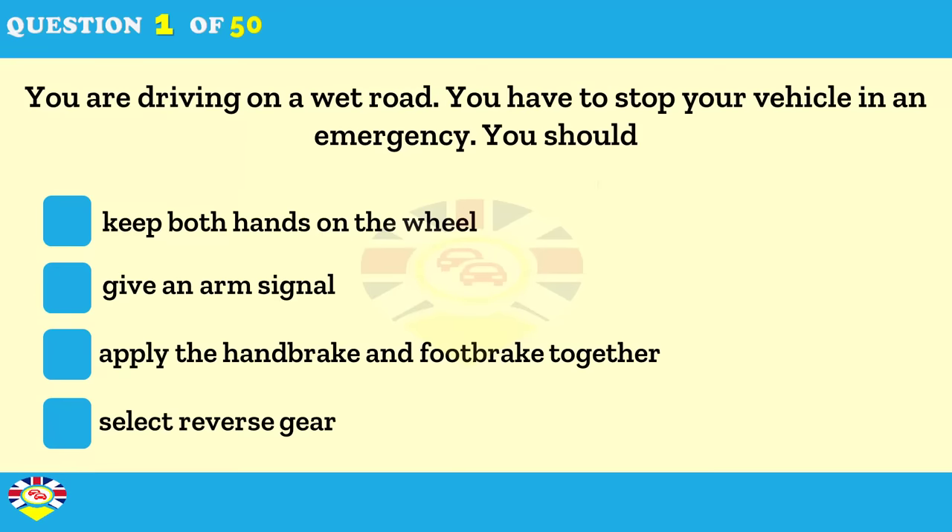You're driving on a wet road. What should you do if you have to stop your vehicle in an emergency? Keep both hands on the steering wheel. Give an arm signal. Apply the parking brake and foot brake together. Select reverse gear.